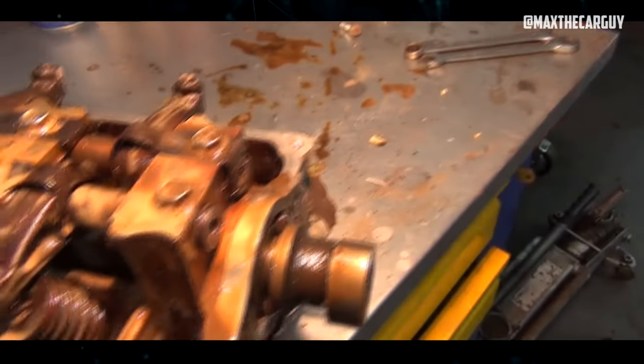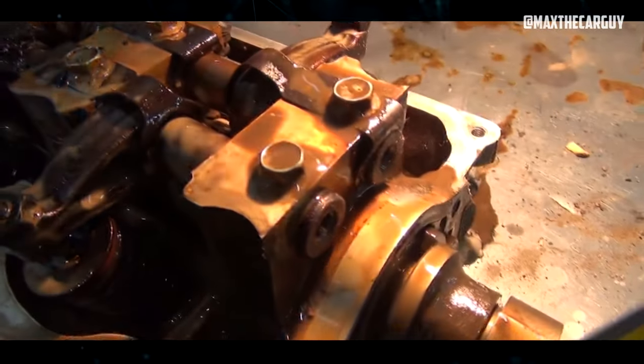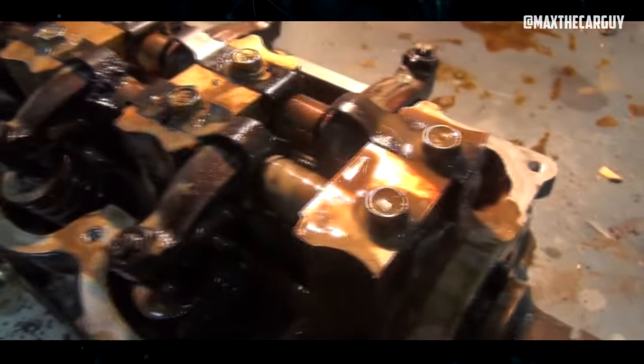This viscosity loss can quickly cause damage to the valve train, lifters, and bearings, all of which are notoriously expensive and labor-intensive to fix.